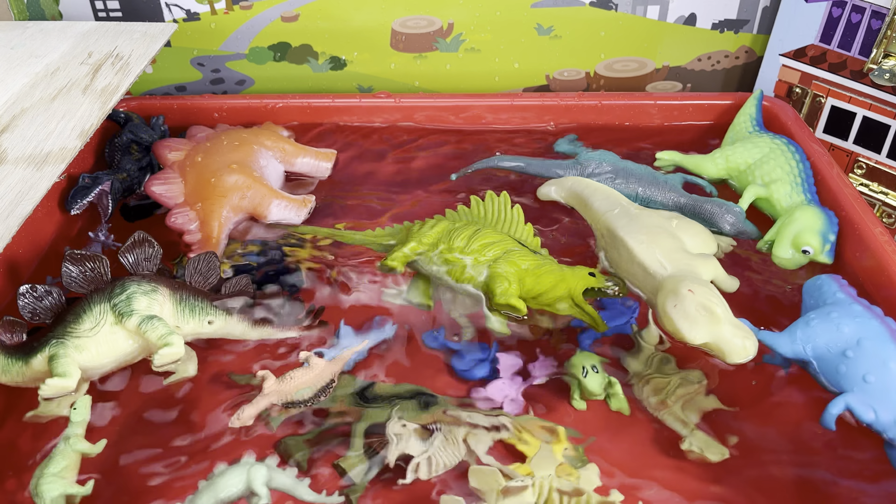Here's another brachiosaurus — look, it has some leaves in his mouth because they eat leaves and not meat. Well, they eat other plants too, I guess. Sink or float? Oh, big and squishy — I say float. Boop — yep, you do!